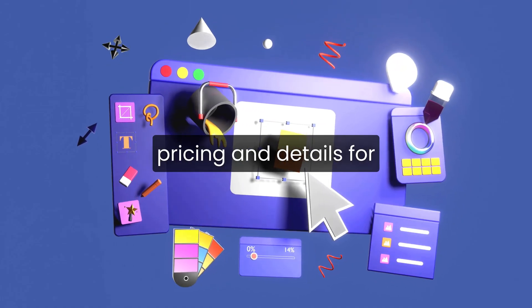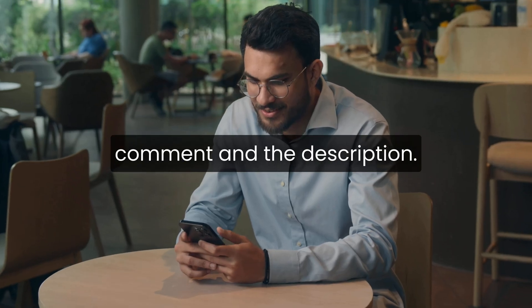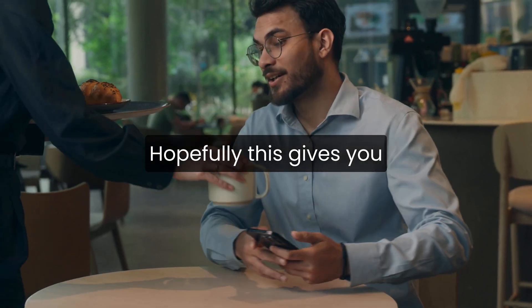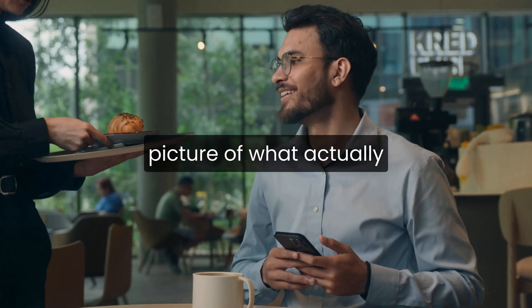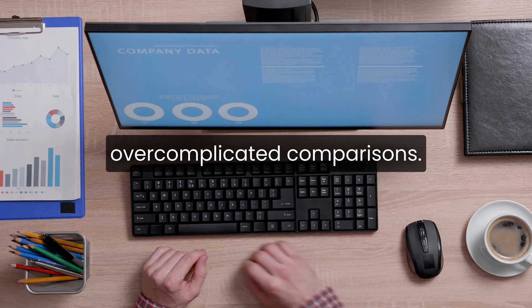If you want to see current pricing and details for the hosts I mentioned, the links are in the pinned comment and the description. Hopefully this gives you a clearer, more realistic picture of what actually makes a good hosting choice, without the hype or over-complicated comparisons.